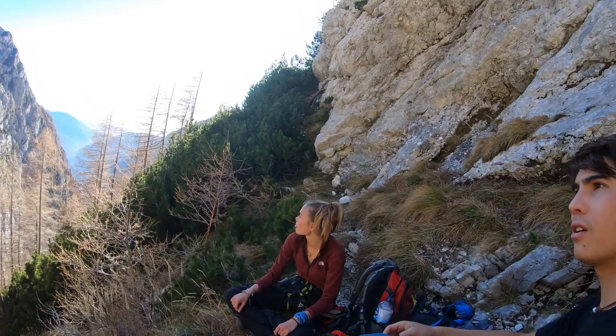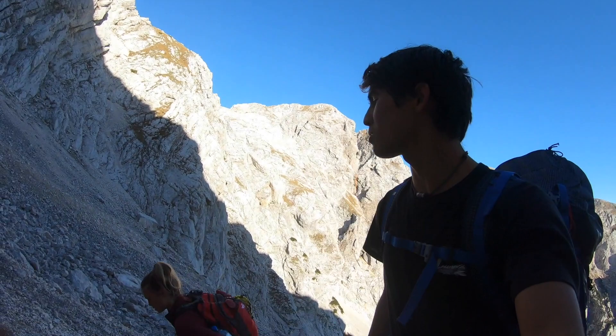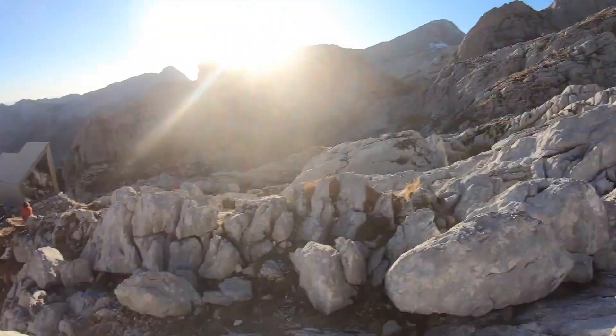This is Skuta attempt three. We've currently been hiking for probably the past two and a half hours. We are now on hour five of what was supposedly a two and a half hour hike. Supposedly it's pretty much right there, so we're close. That's Skuta, that's the hut!